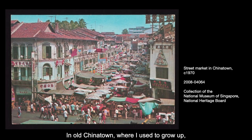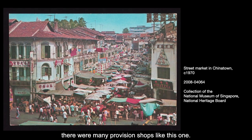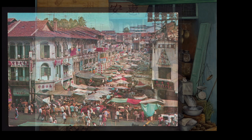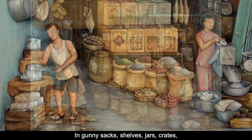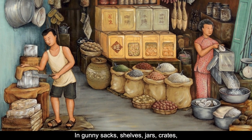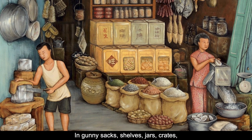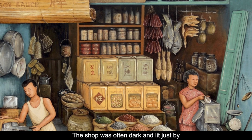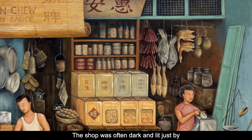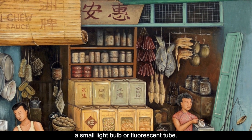In old Chinatown where I used to grow up, there were many provision shops like this one. There were many types of goods packed inside the shop — in gunny sacks, shelves, jars, crates, or even hung on bamboo sticks from the ceilings and walls. The shop was often dark and lit just by a small light bulb or fluorescent tube.